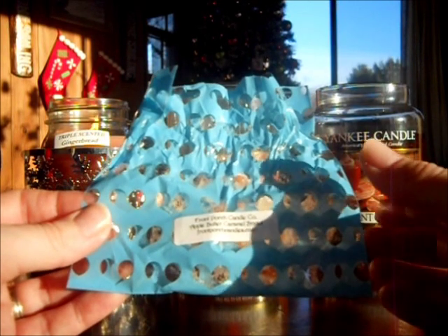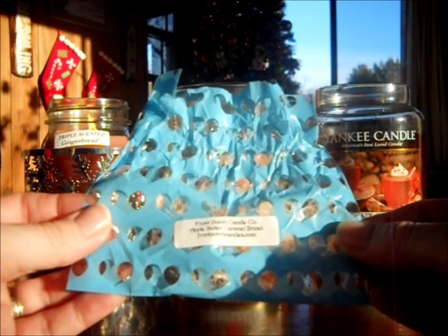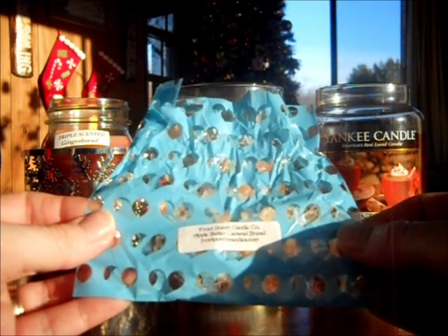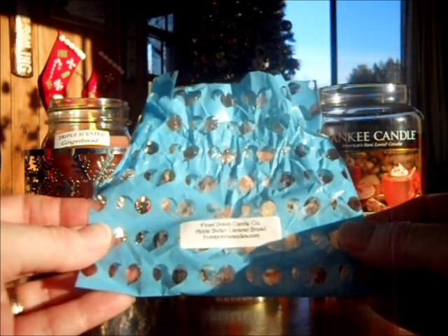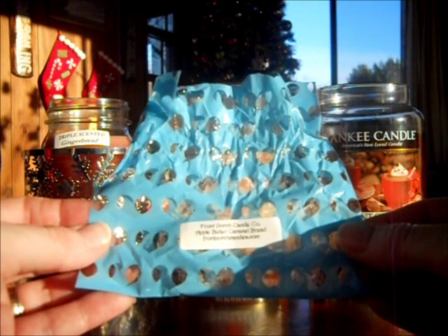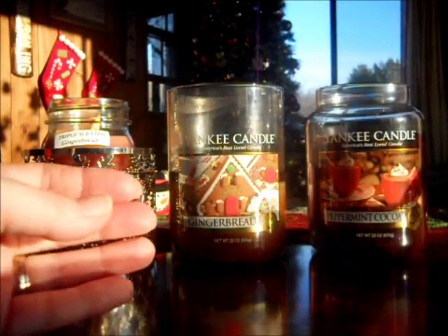In my bedroom it's perfect, but in my family room, no. I can smell it but it's not strong enough for me to really enjoy it. If I had another one, I would love it. This is a good scent — it's just a perfect mix of apple butter and a nice sweet caramel. It's not like a thick, rich caramel. It's a sweet caramel with a bread note. It is delicious. I just wish I had two.